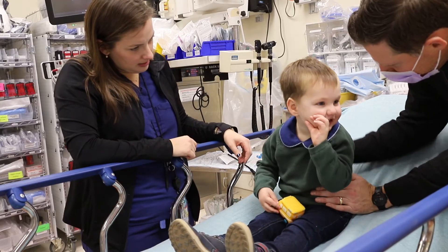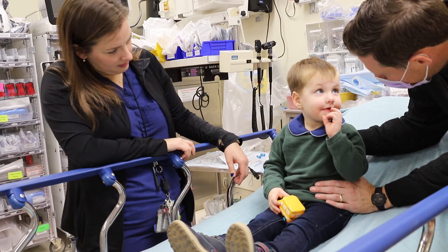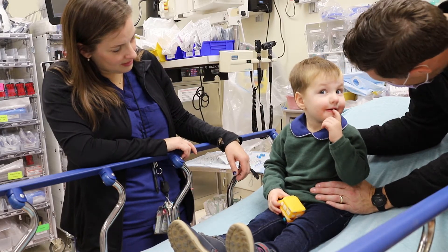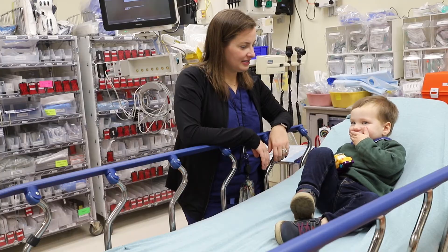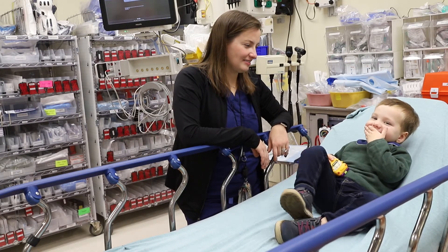For stable kids who refuse to talk, letting the parents be the person who tries to talk to them might help. It is your job to decipher if what we are seeing is a neurologic deficit versus an expected childhood behavior.